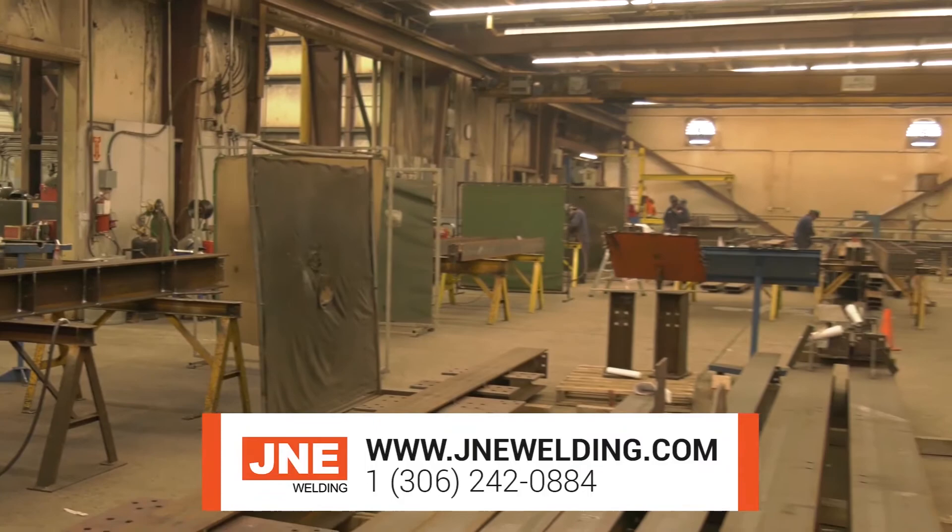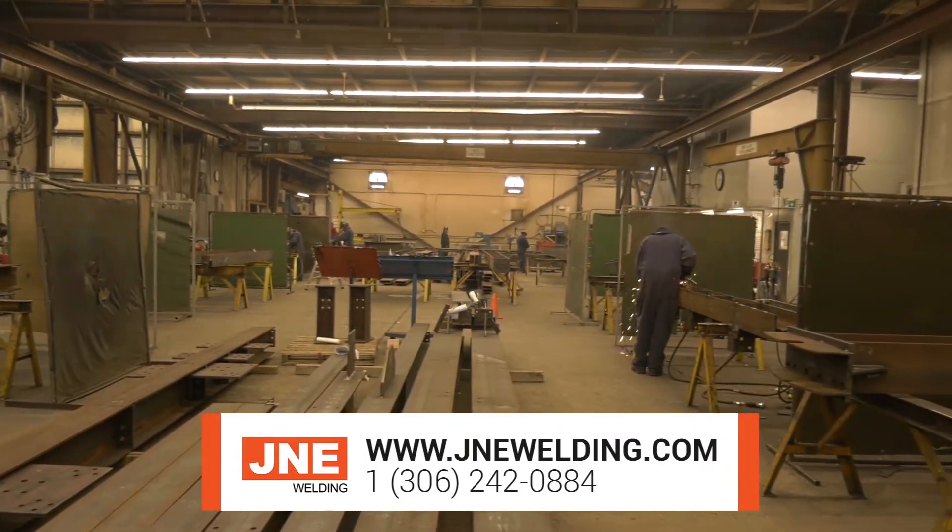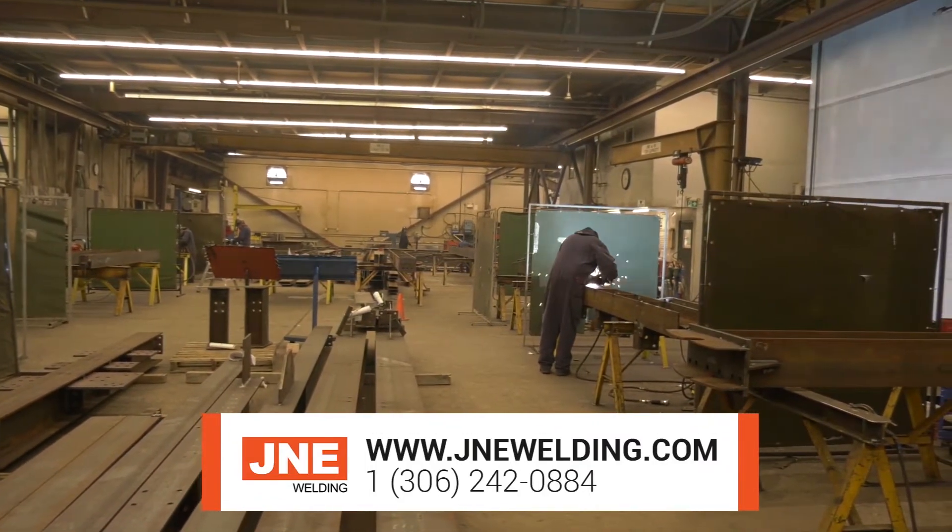Get in touch with us at www.jnewelding.com and let's talk about how we can put Saskatchewan's expertise to work on your project.